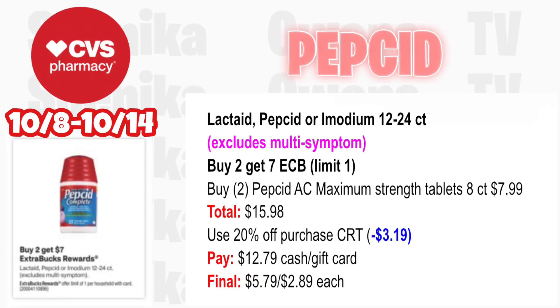Lactaid, Pepcid, or Imodium is buy two get a $7 ECB — limit one, but excludes multi-symptom. Pick up two Pepcid AC Maximum Strength tablets 8-count at $7.99 — both totaling $15.98. If you have a purchase CRT like a $20, it will take off $3.19 — you'll pay $12.79 with cash or gift card, then get back $7 for buying two, making the final cost for both $5.79 or $2.89 each.